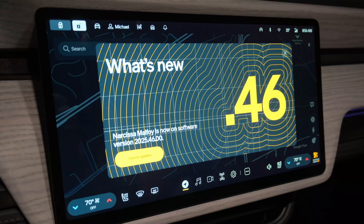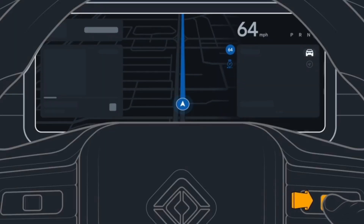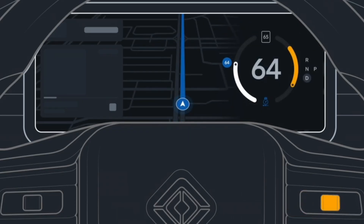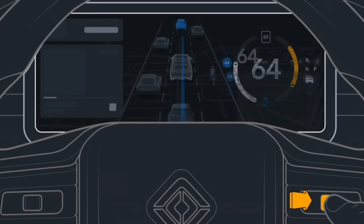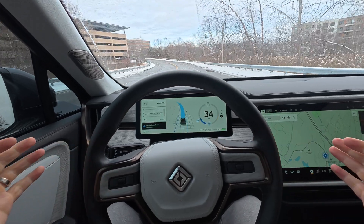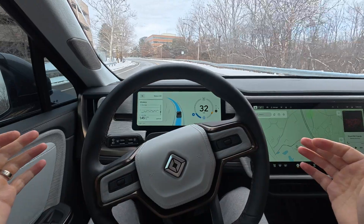Software update 2025.46 is slowly rolling out to vehicles. The latest Rivian update is all about more control, better autonomy, and smarter everyday usability. You can now customize the driver display, switching between a driver assist visualization or full navigation right in front of you. Navigation itself is faster, smarter, and gives more context when you're not actively routing. For Gen 2 vehicles, the big headline is universal hands-free driving, allowing hands-free driving on over 3.5 million miles of marked roads in North America, as long as you're paying attention.